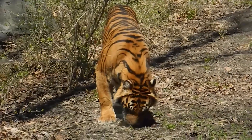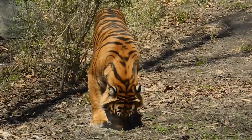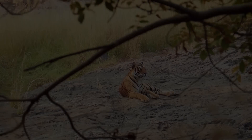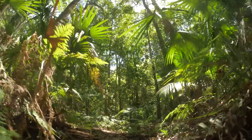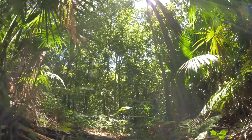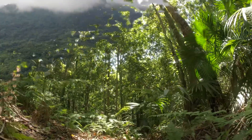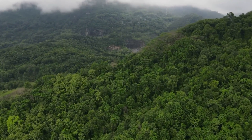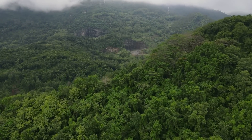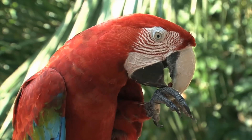As everybody knows, tigers are extremely strong animals with amazing qualities — but can they cope in the Amazon rainforest? To better understand this, we need to examine key elements that differentiate the Amazon from other environments where tigers once roamed. Often called the lungs of the Earth, the Amazon rainforest spans nine countries, but about 60 percent lies in Brazil.